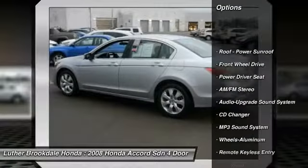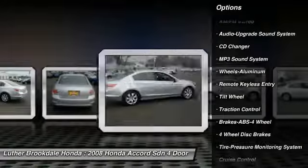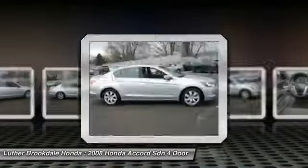The 2008 Accord — ingeniously simple, yet overflowing with luxury and technological creativity. All that and more in the Accord, and it is priced below $10,000.